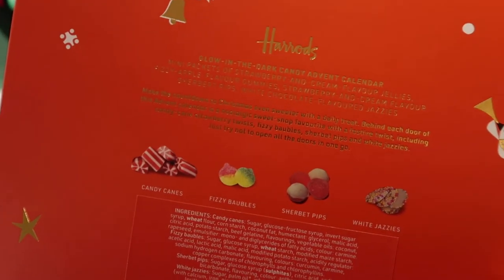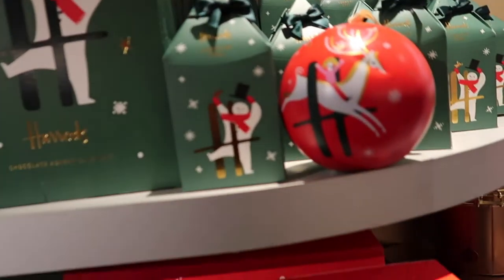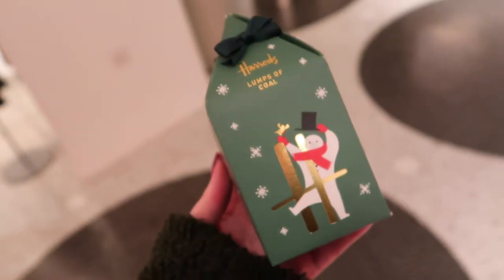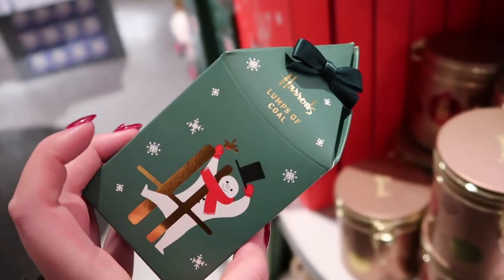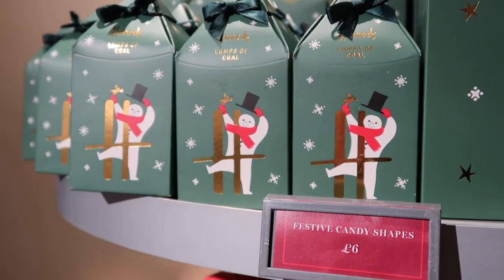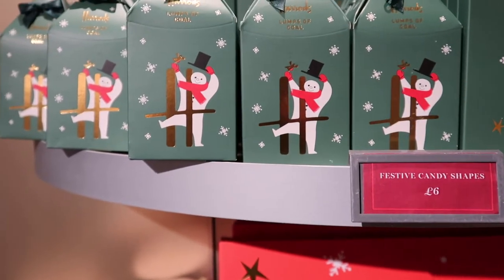This is what's in it: candy canes, fizzy baubles, cherubit pips and white jazzies. You can get somebody lumps of coal if they've not been good this year - the lumps of coal themselves are cookie crumb coated mallows, which is quite a cute idea. There's festive candy shapes in front of the lumps of coal. They are £6 - which is really quite reasonable for something presented in a nice box that's a bit novelty and a bit fun.